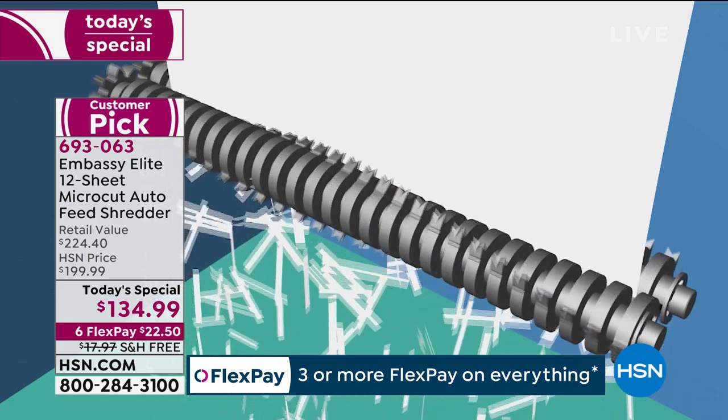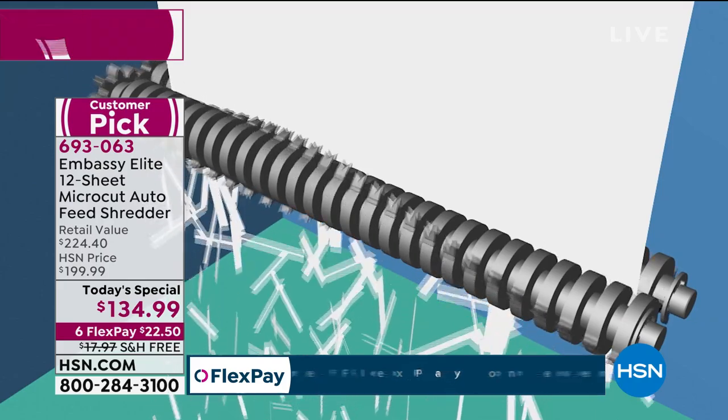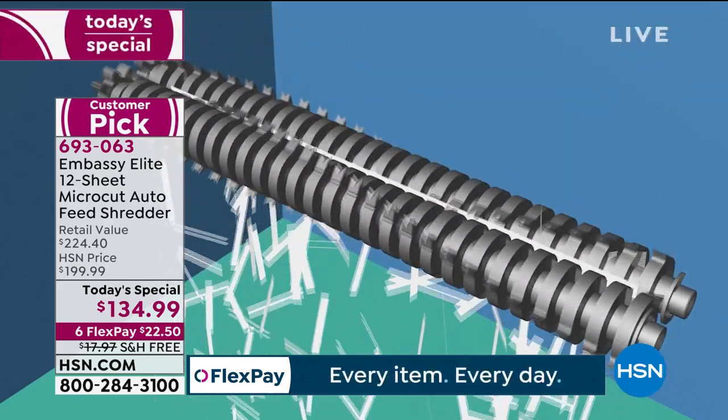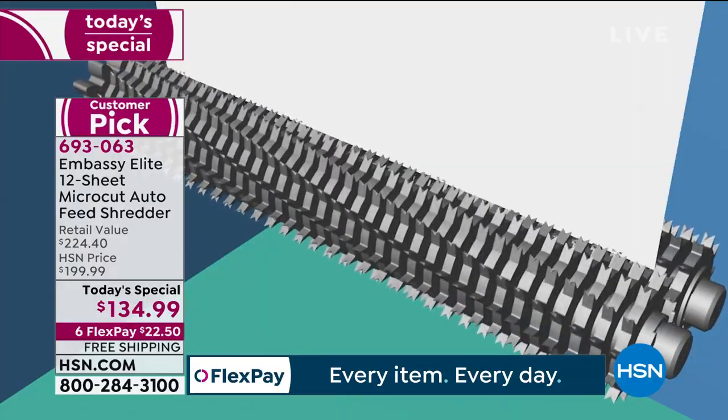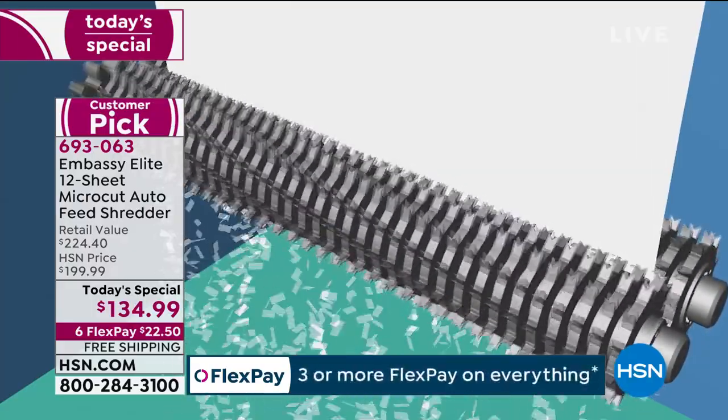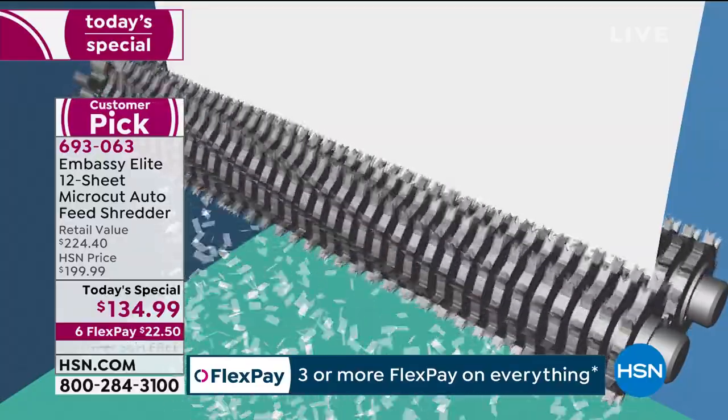With cross-cut you saw the gears got more teeth, making it 300 shreds per page. But what you're going to notice here — the gears get bigger, there are more teeth, and it's going to combine for paper. Not just one page, but thousands of shreds per page. That's the peace of mind you get when you walk up to your shredder.